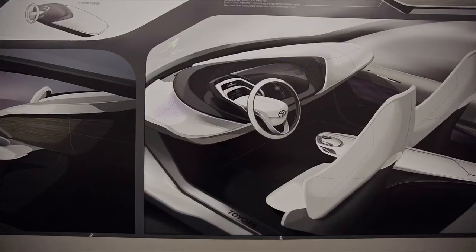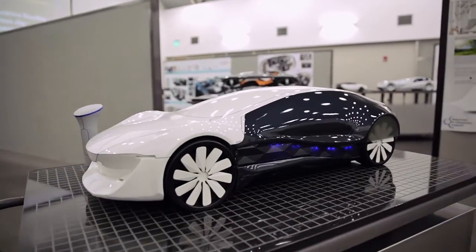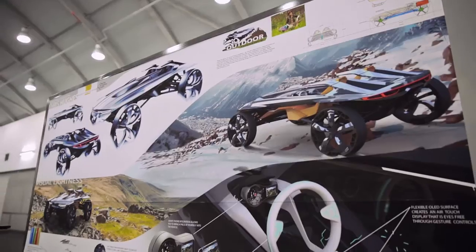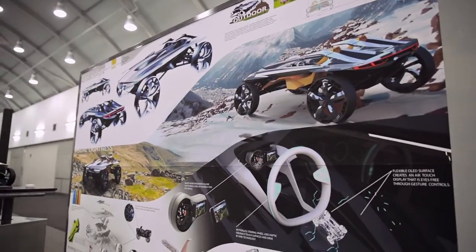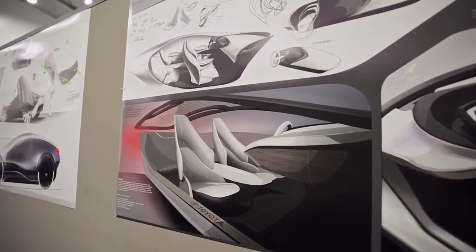So when we get opportunities like this to work with engineers and be collaborative, it's a great opportunity for those two sides of the industry to really come together and create something that is going to be inspirational and innovative and really spawn something new for the industry to continue to grow forward and be the innovative industry that we all know and want it to be.